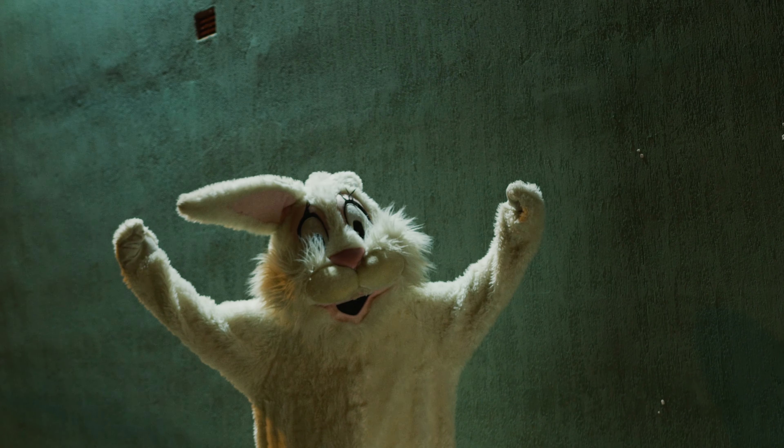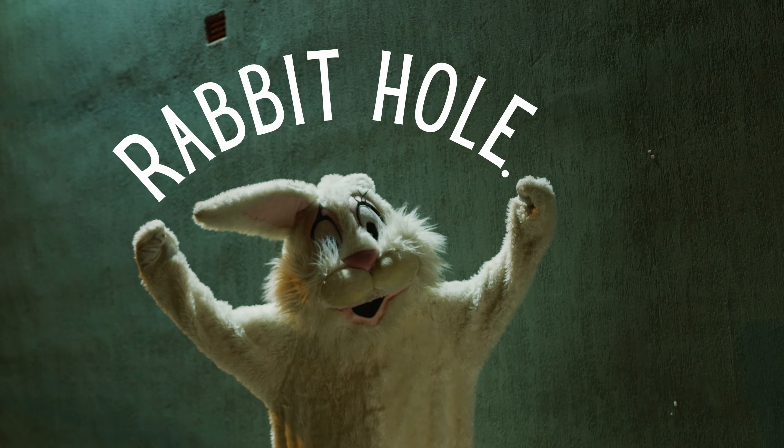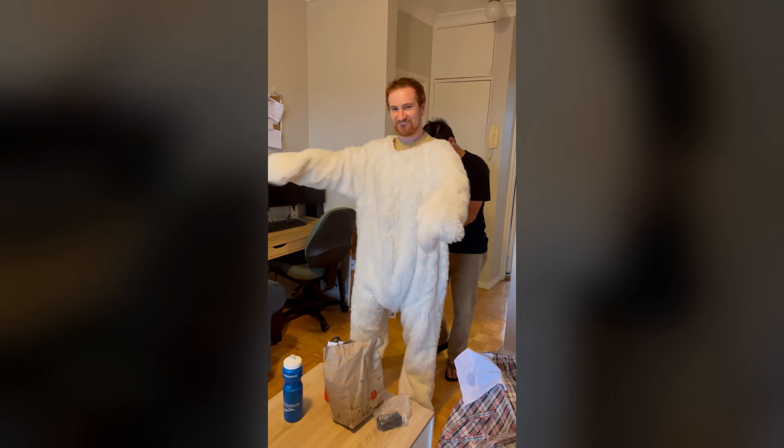This one's going to be about Rabbit Hole, which is a recent short that we made for Easter. It all started when we had a commercial booked which needed an Easter Bunny outfit. The commercial actually fell through, but we were left with an Easter Bunny outfit and a couple of days.